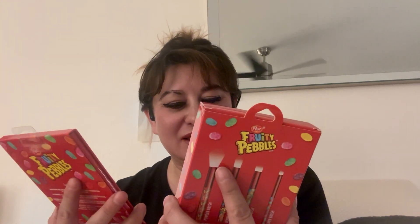I found these little fruity pebble brushes — like, what?! And I found the little Cheeto lip products and cream and all that good stuff, plus the Cheeto brushes. I also found another palette, and I'm gonna send the brushes and the eyeshadow palette to Marcy as well because I know she was looking for them.